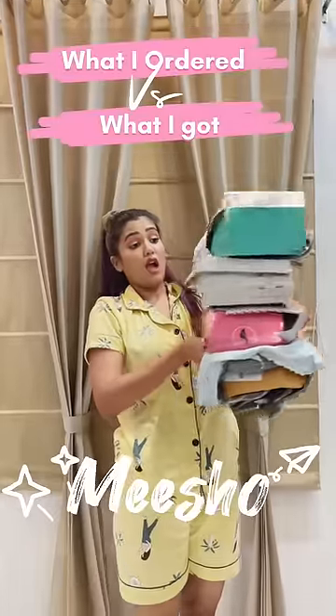Hey guys, let's do what I ordered vs what I got. I got a lot of heels from Misho. Oops, all fell.